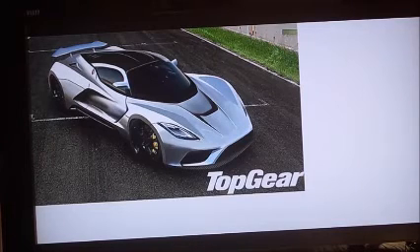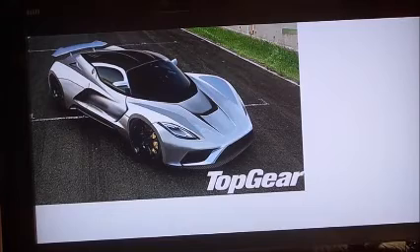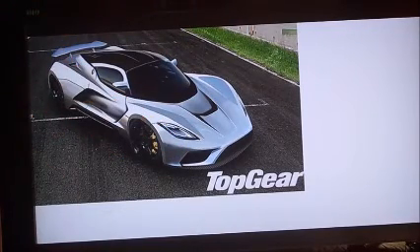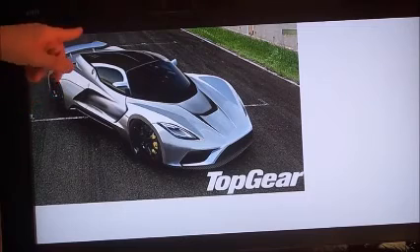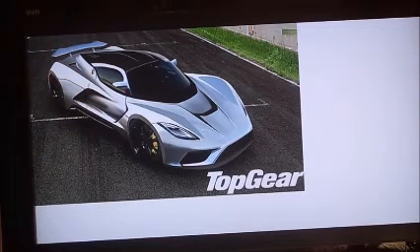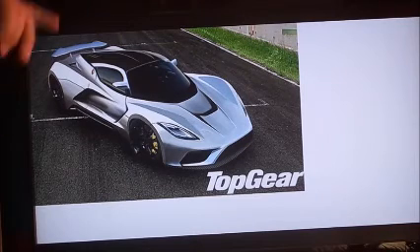They said it will have more than enough downforce, and downforce is very important when you get up to high speed. If you don't have enough downforce, the car will come right off the ground. They gave it a spoiler that should add some downforce — but how much does it add? That's the question.